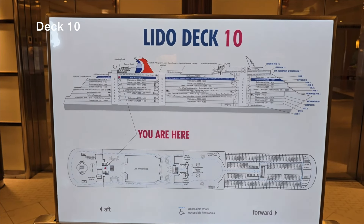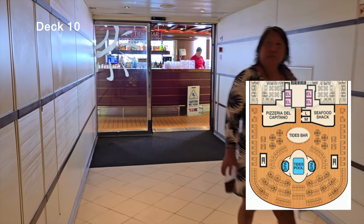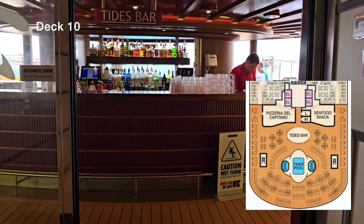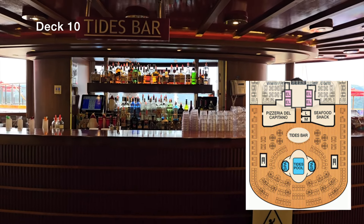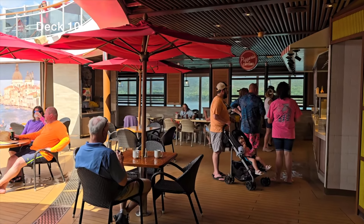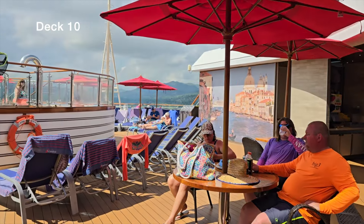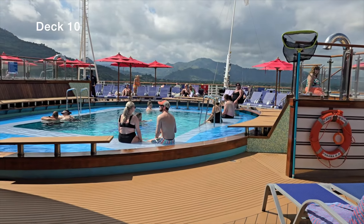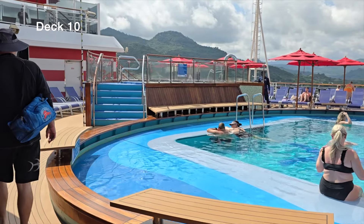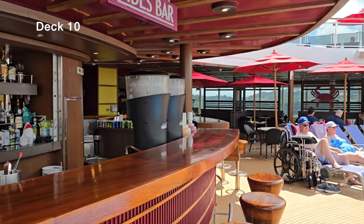Moving down to deck 10 — everyone's favorite, the Lido deck. Right in front is the Tides bar — grab a drink and head to the Tides pool or the two jacuzzis on either side. Coming out to the right we have Pizzeria del Capitano, serving personal pies — pepperoni or whatever you like. They're open late, so if you come stumbling out of the club at 2 a.m., this is where you'll find everyone grabbing pizza.